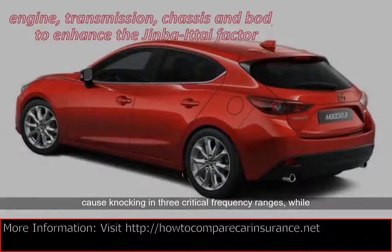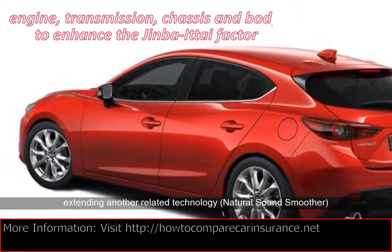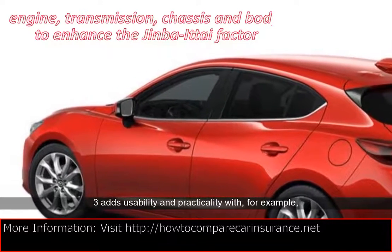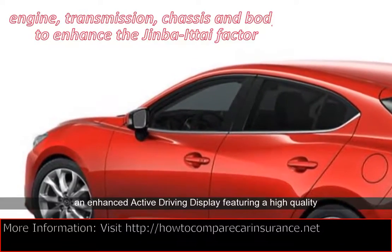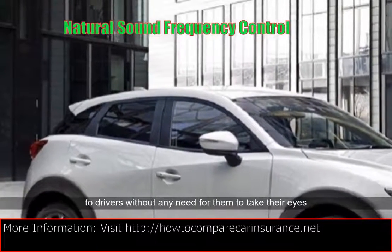Inside the car, the 2017 Mazda 3 adds usability and practicality with, for example, an enhanced active driving display featuring a high-quality full-color display. It eases communicating information to drivers without any need for them to take their eyes off the road. Among other things, Mazda has also improved steering wheel ergonomics.